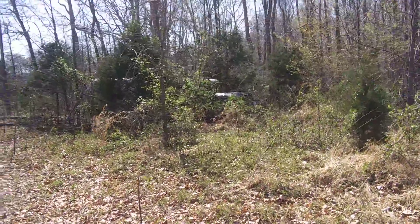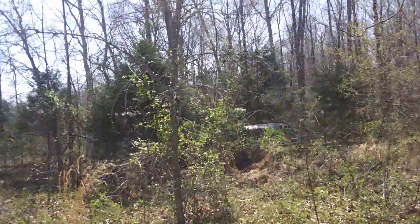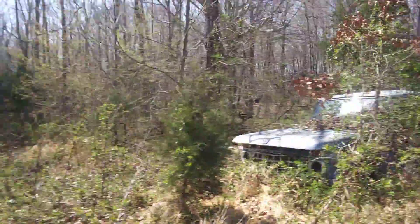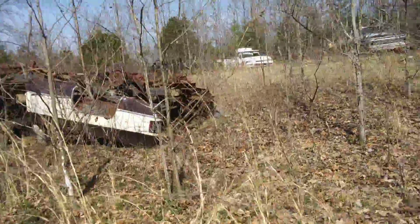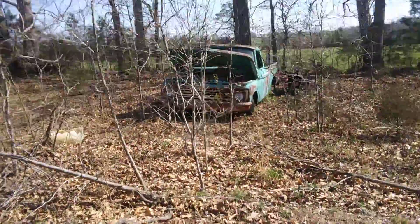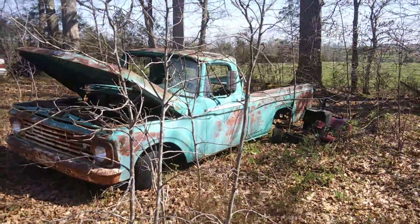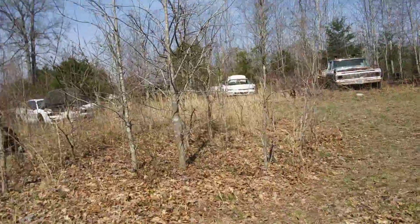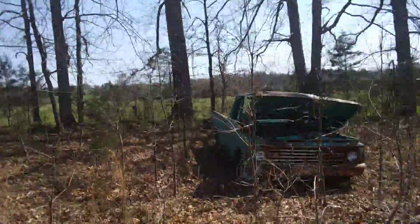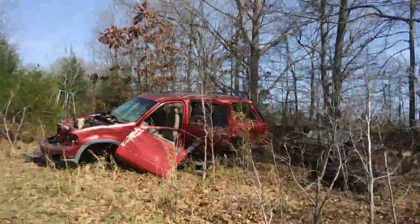Right there we got a '65 Impala grown up in the weeds — it only needed interior when it was pulled down here, over half of my life ago. Got an old Ford there, another old Ford, a Chevrolet upside down. My uncle was a Ford man — this was his truck when he was in high school. He's turned down a lot of money for that truck. Sentimental things sometimes don't have a price on them.